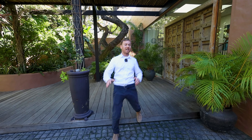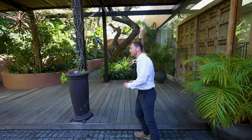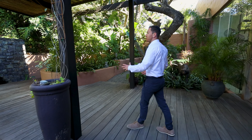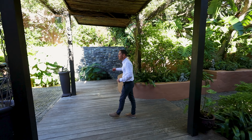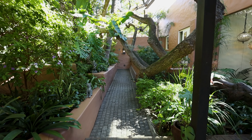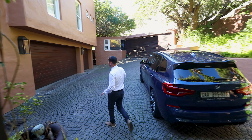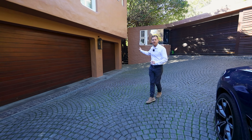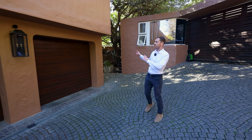Alright guys, so right now we're standing right outside the front door at this beautiful entranceway. As soon as you arrive at the property, you feel immediately transported into Bali. You've got this beautiful lush greenery that almost makes it feel like a jungle. You've got a wonderful driveway — it can fit around five cars, plus a double garage and a single garage. What's unique about this single garage is there is space and equipment already installed for a generator if you wish to install one.